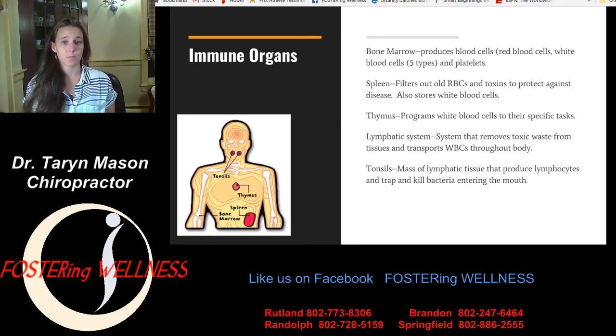Another immune organ is the spleen. Your spleen filters out old red blood cells and toxins, which protects you from disease, because if toxins build up in your body, you're going to get sick. It also stores white blood cells, so you have this reserve ready to attack if a pathogen gets past those first lines of defense — the skin, mucus, and cilia. There's also the thymus, which programs white blood cells to their specific tasks. Think of it like boot camp — it matures the white blood cells and trains them to their specific job.